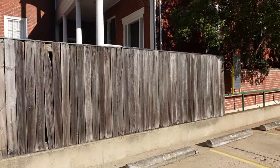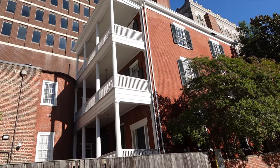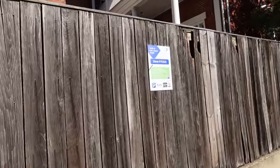Then of course he moved to Lexington where he became the president of Washington University, which became Washington and Lee. There are a couple of porches back there, and it's great they still have this place preserved.